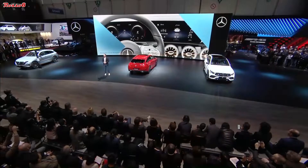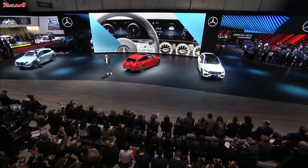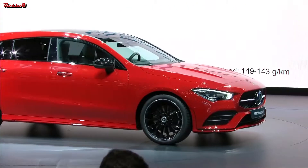With our improved MBUX operating system inside, it is also as intelligent as it is beautiful. Ladies and gentlemen, this combination of beauty and artificial intelligence will turn to the next chapter in the success story of the CLA Shooting Brake.